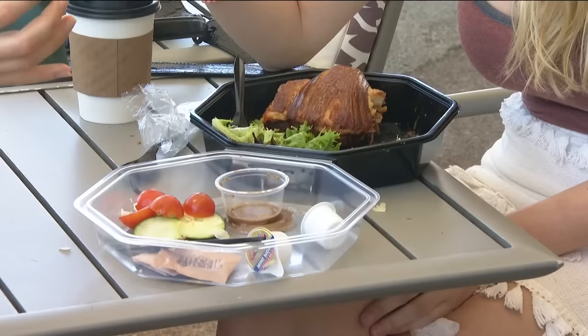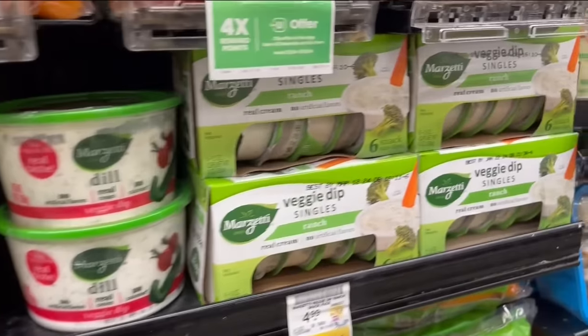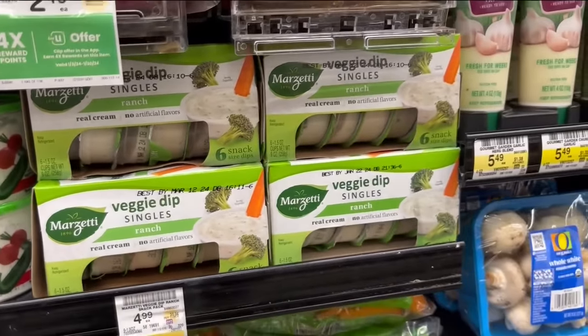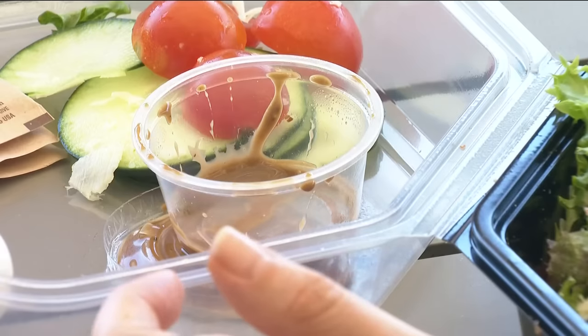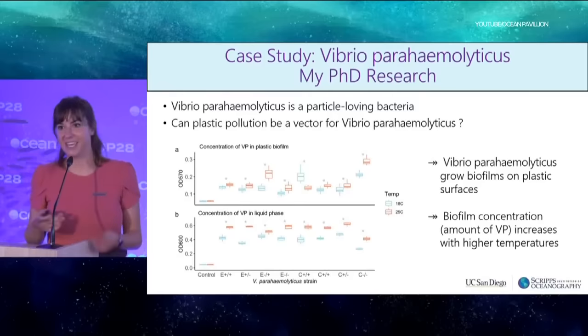That latest report also says there are phthalates in most packaged foods. There is a bit of good news: our body can process, metabolize, and get rid of these chemicals pretty fast — some studies say about two days. But the not-so-good news is we're exposed every day in nearly all we do, so our body doesn't have the chance to clear plasticizers out of our system, and now studies show they hurt our health.